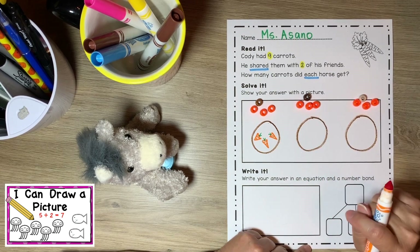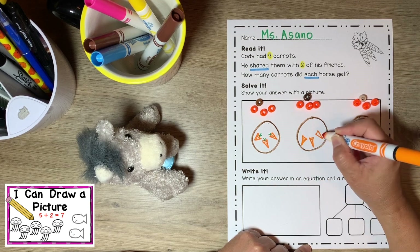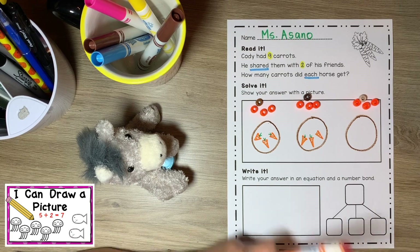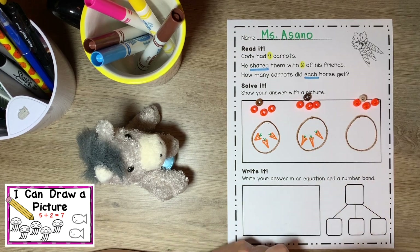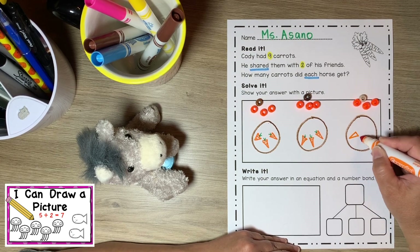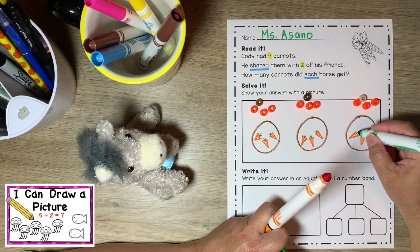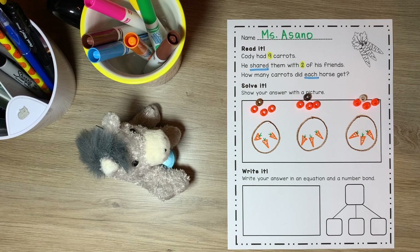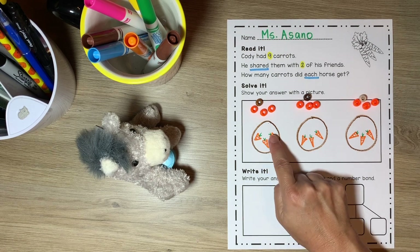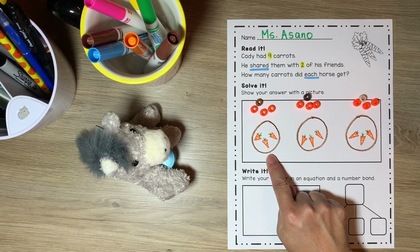Pete had one, two, three carrots — let's draw one, two, three carrots. And Humvee also had one, two, three carrots. Let's count and make sure we have nine carrots that Cody started with altogether — one, two, three, four, five, six, seven, eight, nine. Wow, I drew a picture of what I did.